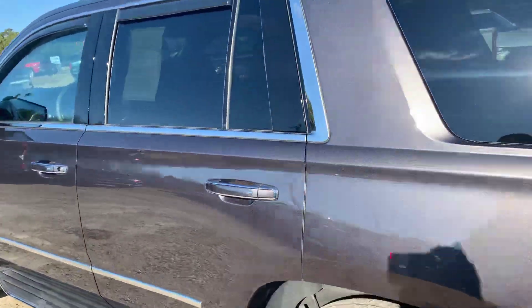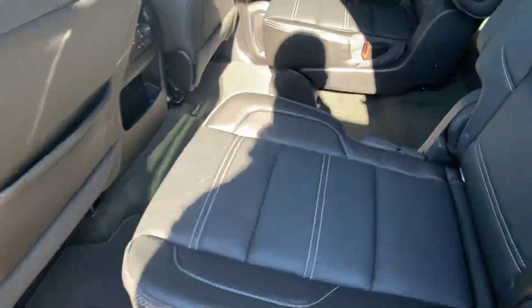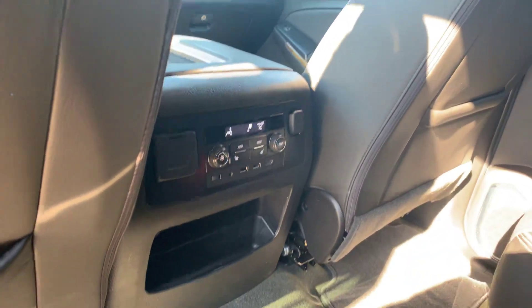Just wanted to give you a quick look at it. Jet black interior, second row captain's chairs, does have the rear entertainment system. These second row seats are heated and you have rear climate control as well.